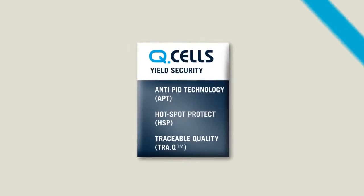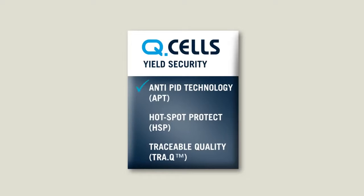The Qcells Triple Yield Security combines anti-PID technology, Hotspot Protect and traceable quality technologies.